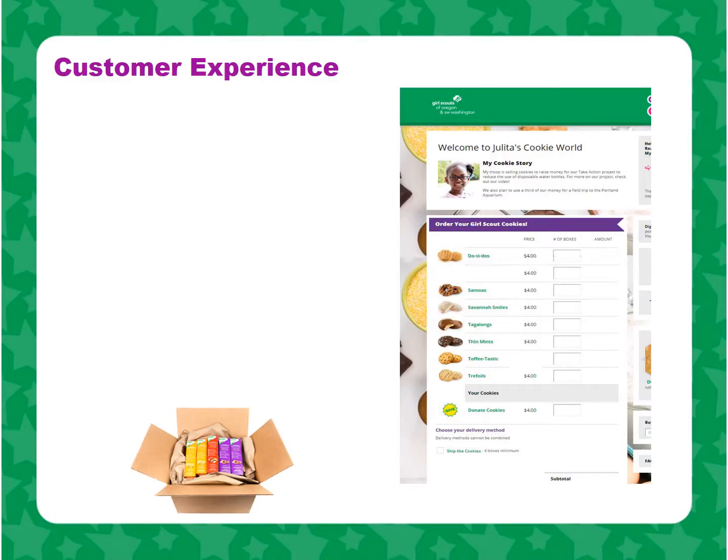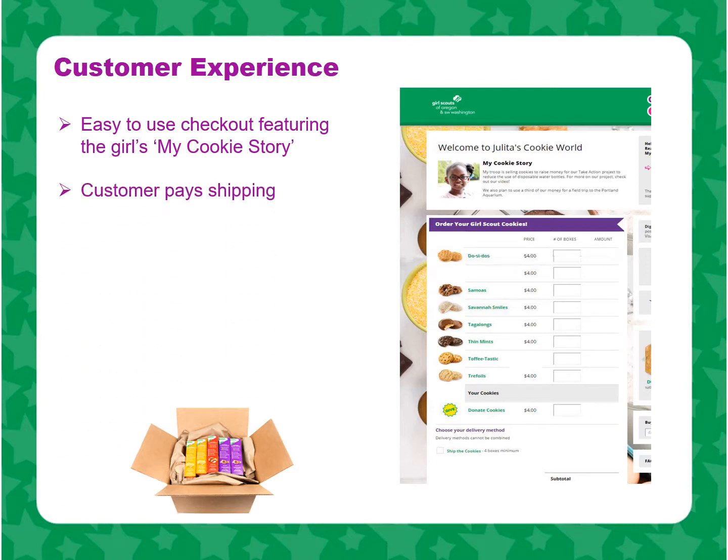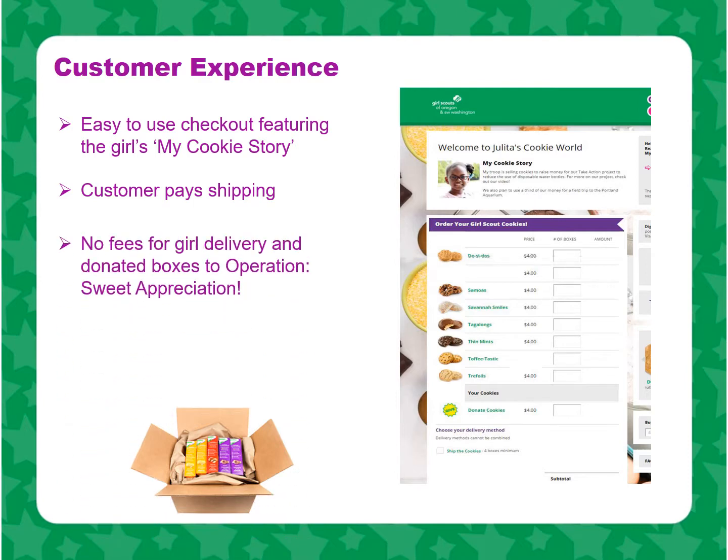The customer experience is easy, fast, and safe. The easy-to-use, secure checkout page features the girls' My Cookie Story, reminding them that the cookie program is so much more than just selling cookies. The customer pays shipping, if applicable, keeping all proceeds within the troop and council. There are no fees for the girl delivery option and donated boxes to Operation Sweet Appreciation.